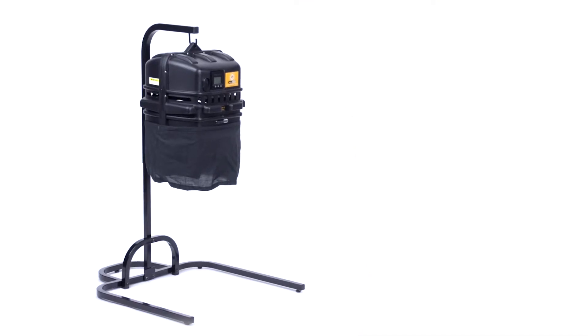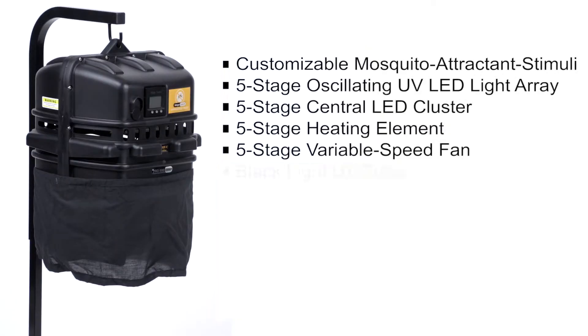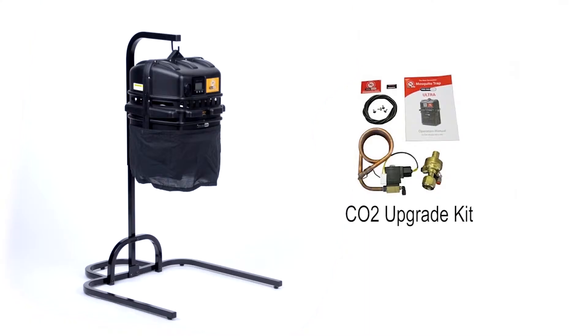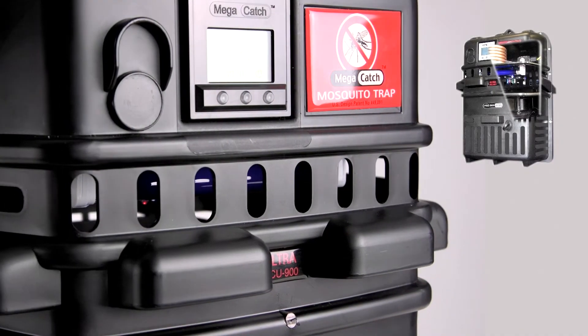The Pro Series Premier XC combines all the sophisticated design features of the ultra trap, but without the CO2 hardware built into the trap. However, our aftermarket CO2 upgrade kit, when installed, transforms the XC to ultra trap specifications, making it CO2 capable.